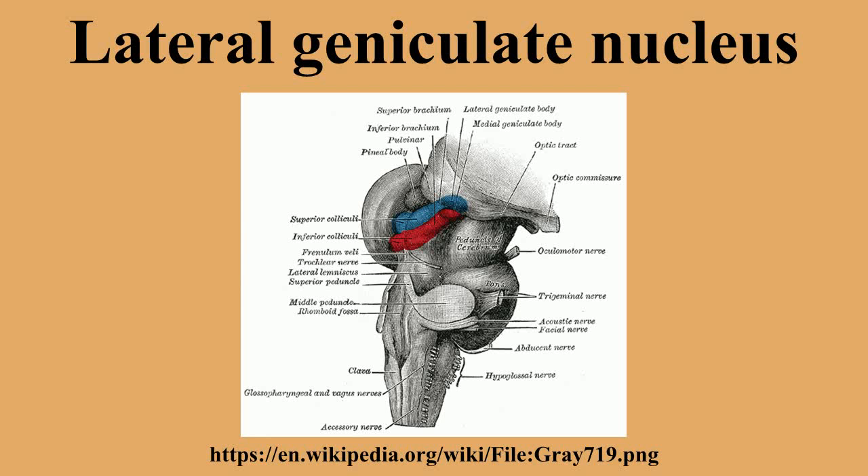In humans, each LGN has six layers of neurons alternating with optic fibers. The LGN is a small, ovoid, ventral projection at the termination of the optic tract on each side of the brain. The LGN and the medial geniculate nucleus, which deals with auditory information, are both thalamic nuclei and so are present in both hemispheres.